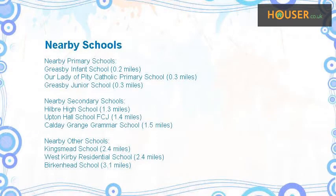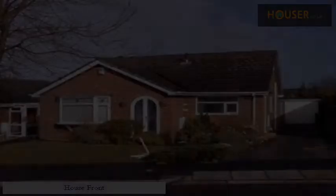Some excellent schools are near this property, making it an ideal choice for a family. House front.